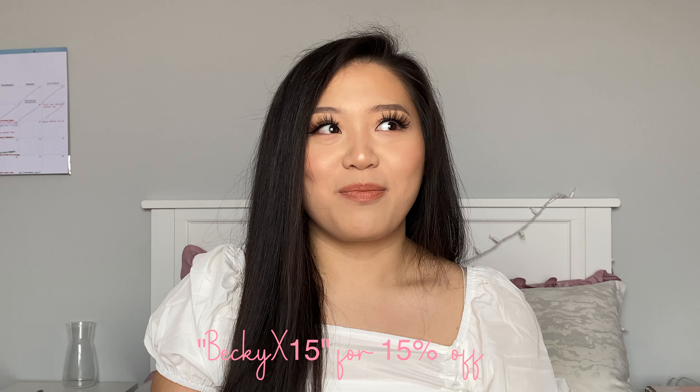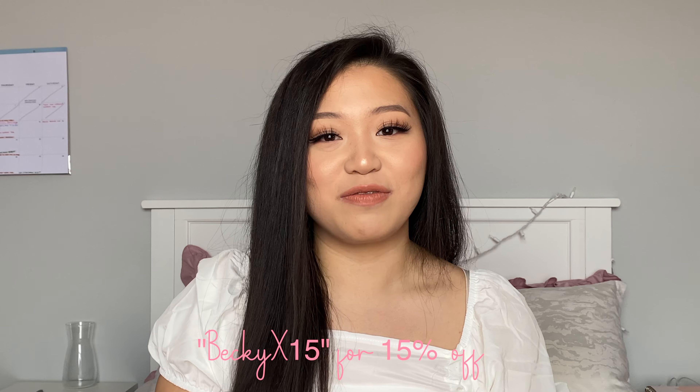Alright, that's everything for the haul! I hope you guys enjoyed it. If you did, please like, comment, and subscribe and let me know what videos you want to see. I'm part of the Shein team now, so all items will be linked down below and you can use my discount code BECKYX15 for 15% off at checkout. I don't make commission but I'd love your support. I'll see you guys in the next video — bye!